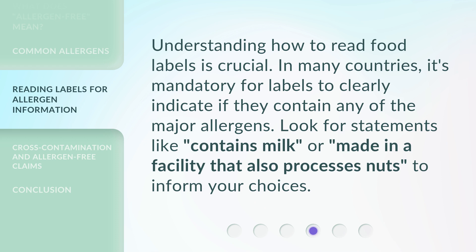Understanding how to read food labels is crucial. In many countries, it's mandatory for labels to clearly indicate if they contain any of the major allergens. Look for statements like 'contains milk' or 'made in a facility that also processes nuts' to inform your choices.